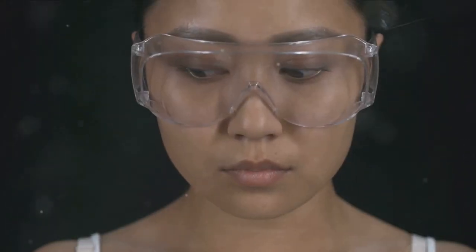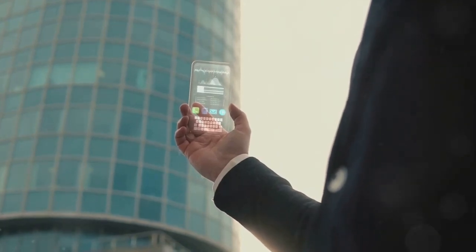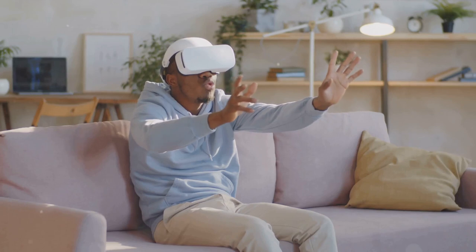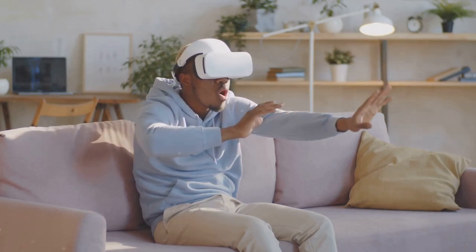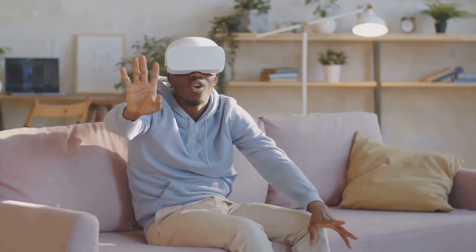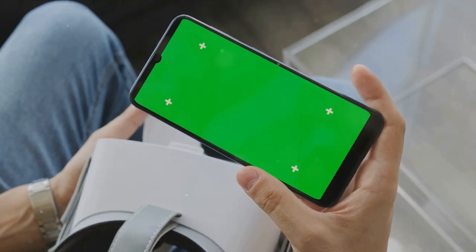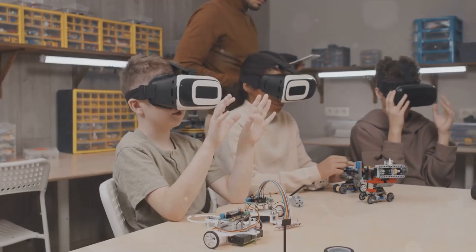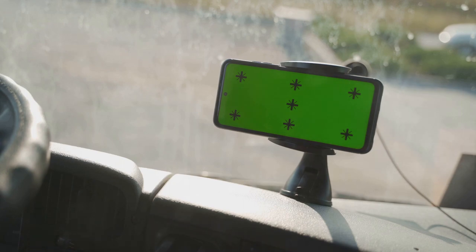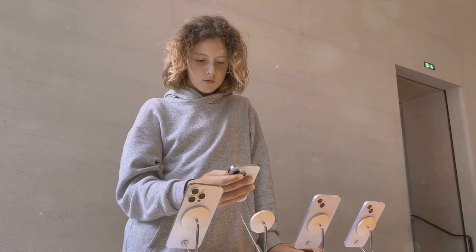At number 2, the iPhone 15 takes you into another world with its augmented reality capabilities. This feature isn't just about superimposing digital information onto your view of the real world — it's about creating immersive experiences that intertwine the digital and physical realms. Imagine bringing your favorite video game characters into your living room, or visualizing how a piece of furniture might look in your home before you buy it. Augmented reality can also enhance educational experiences, making complex concepts easier to understand, and revolutionize navigation by overlaying directions onto the real world.